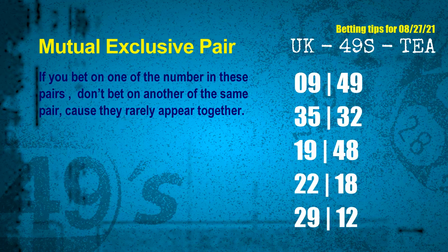Now we have some following ones and ball colors. Here are some tips to increase your hit odds, such as mutual exclusive pairs. These numbers in a pair both match the following ones and colors, but according to thousands of results, they rarely appear together — so if you bet on one, don't bet the other in the same pair. The mutual exclusive pairs for next draw are: first pair 09 and 49; second pair 35 and 32; third pair 19 and 48; fourth pair 22 and 18; fifth pair 29 and 12.